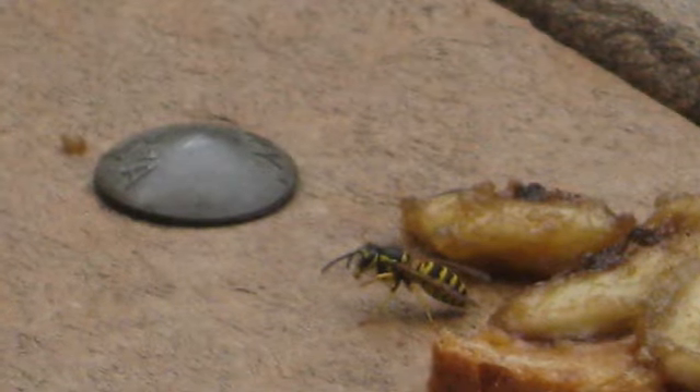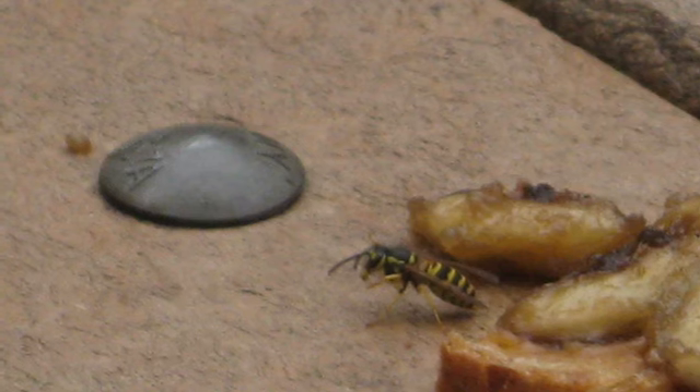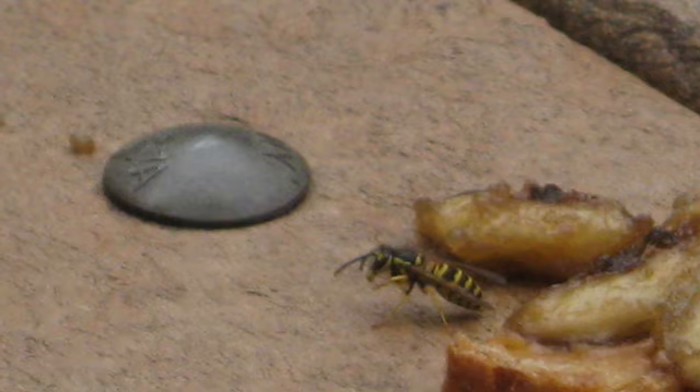To tell the difference between wasps and bees: this is a wasp, not a bee. Bees have fur, whereas wasps do not.